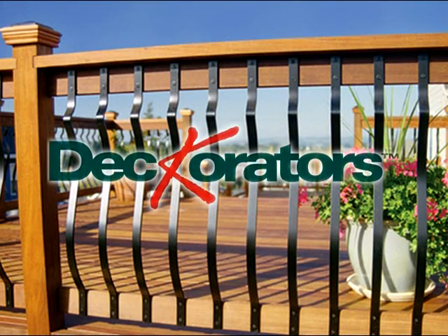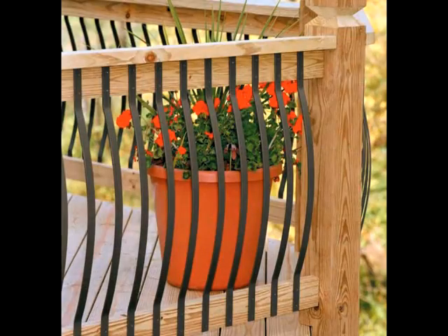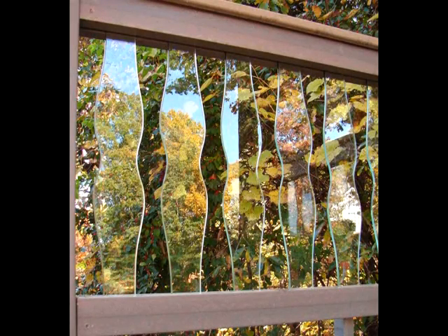Decorators, a brand of innovative deck components and winner of many awards, has a variety of styles to choose from. Architectural styles in Baroque, Arc, and Traditional. Plain round or colonial style aluminum balusters in many finishes. Frontier or contour glass balusters designed to fit traditional handrail systems.